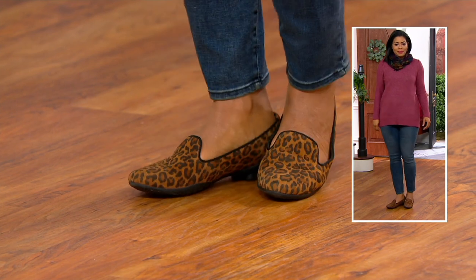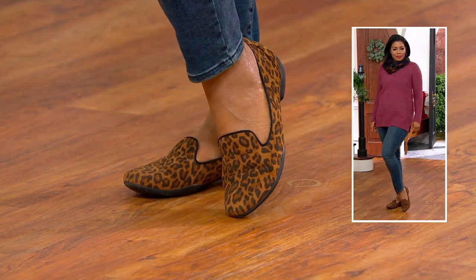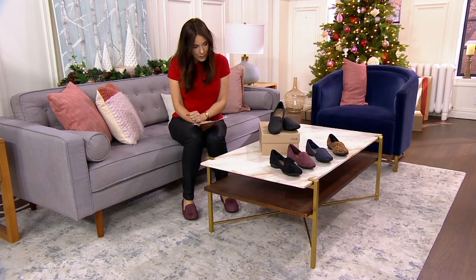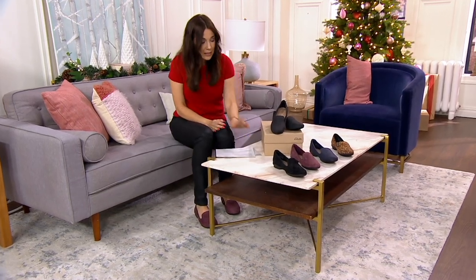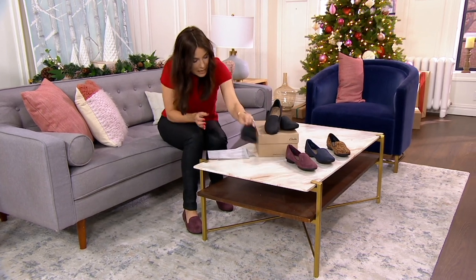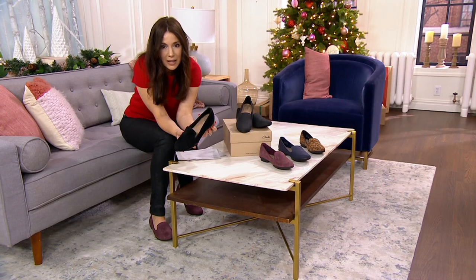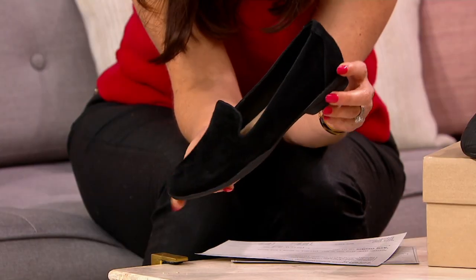We're going to show them to you in five different colorways. That is your beautiful Leopard, done in suede — I'm wearing them in suede as well. Here we have our black suede. Just a couple dozen left in the black suede, going quickly.